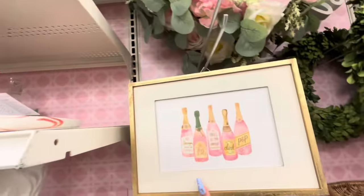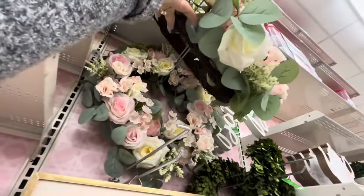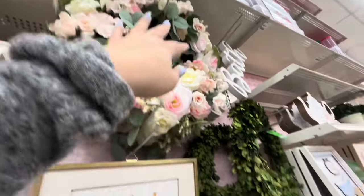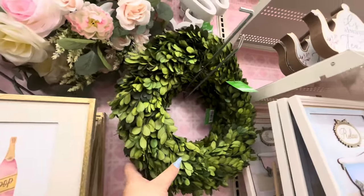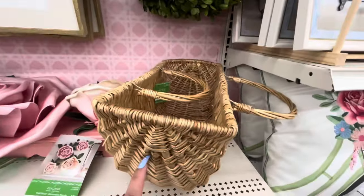Then they have the rose wreath — I don't see a price but you already know. The green wreath is $60 — this little wreath is $60! Wow. And this basket is $40.